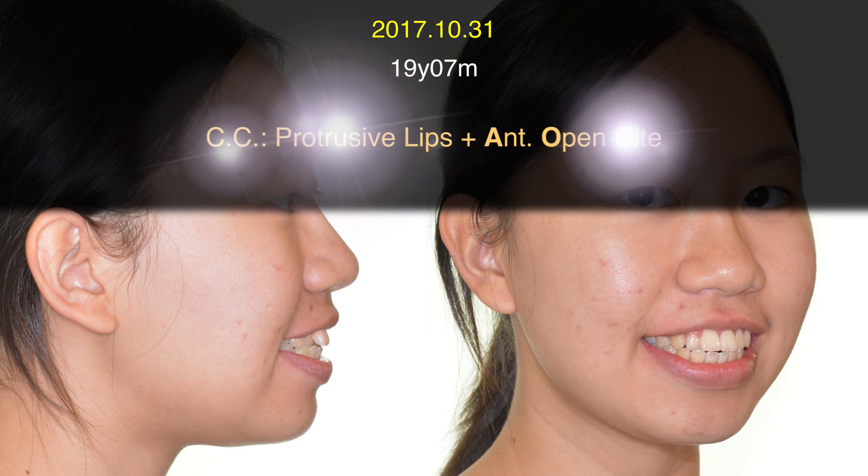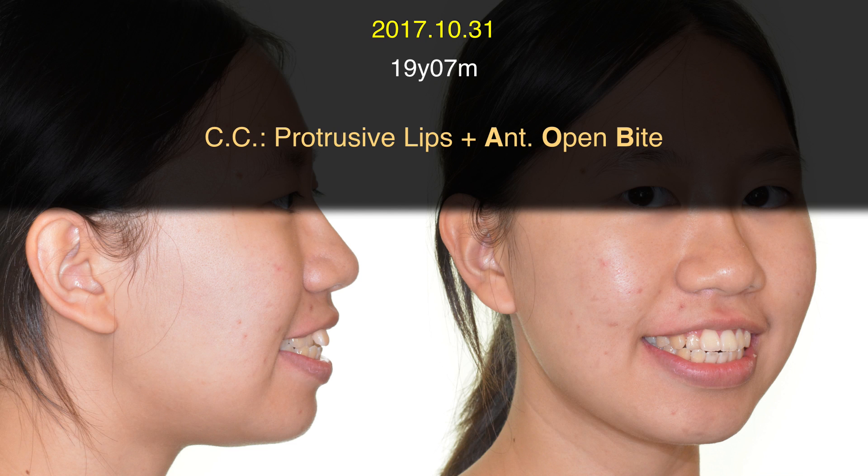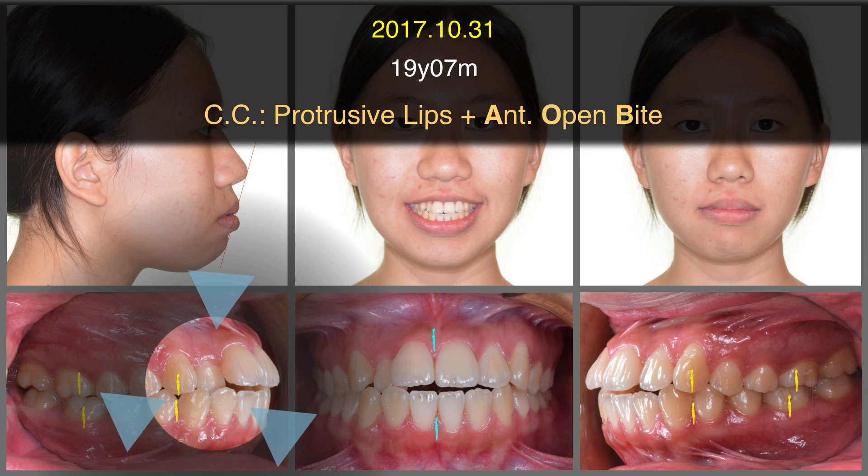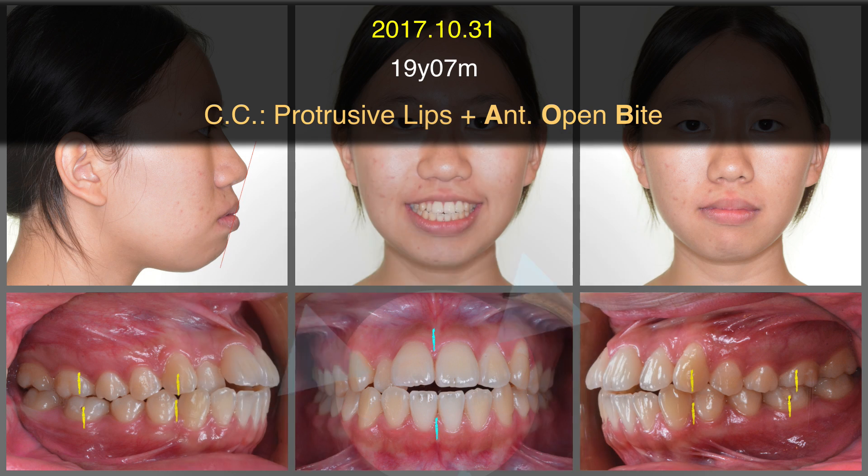This 19-year-old girl complained about protrusive lips and anterior open bite. There are close bites here and open bite for other incisors. She also complained about difficulties in biting with her crowded teeth.